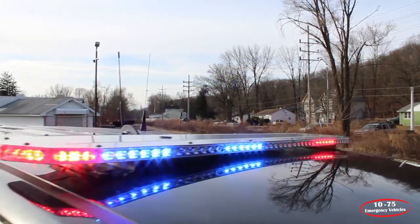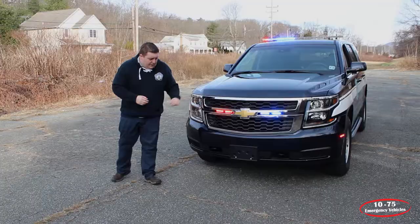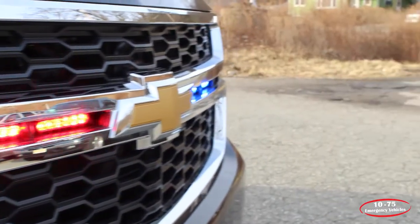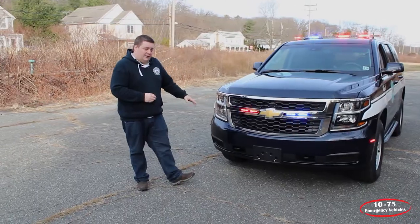Up top we have a SoundOff Signal M-Power light bar in dual color. In the grille we have SoundOff Signal 4-inch M-Powers — there's a total of four of them in the grille. We have the headlight flasher installed that's currently on Park Kill.